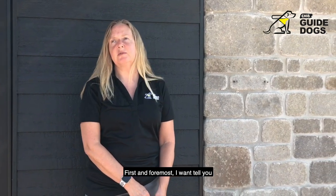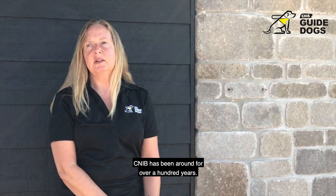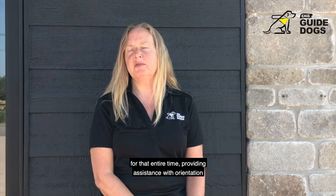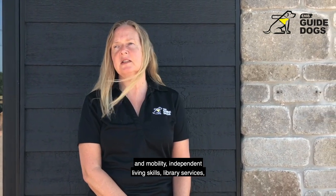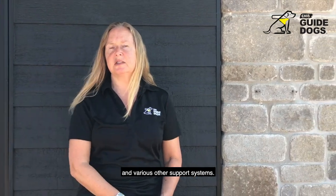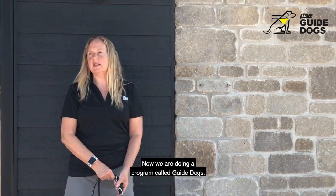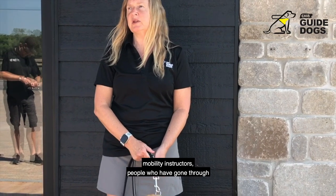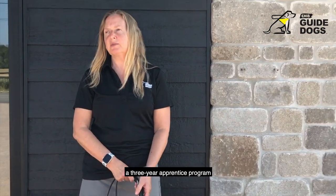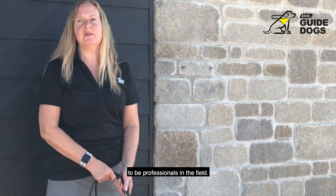With me today, my co-host in this training video is Carla. Carla is a two-year-old golden retriever and she is my guide dog. We trained together in October of last year and we have been working very well together since then. Today we want to talk about access rights for guide dogs and how you as a driver can help when you are serving people with disabilities in your vehicles. CNIB has been around for over a hundred years, serving people with sight loss, providing assistance with orientation and mobility, independent living skills, library services and various other support systems. Now we're doing a program called Guide Dogs, training dogs with professional guide dog mobility instructors who have gone through a three-year apprentice program.